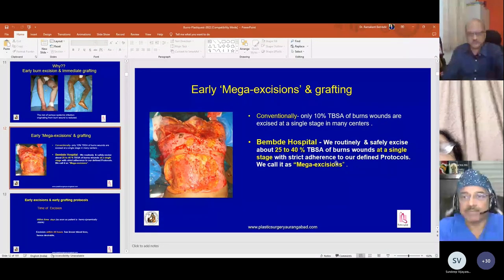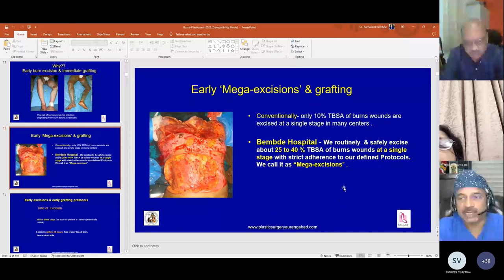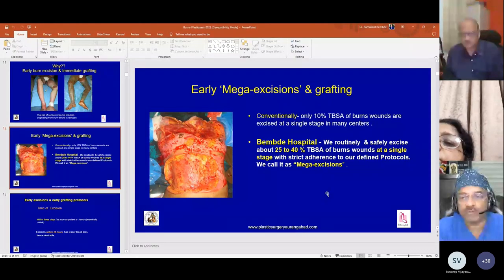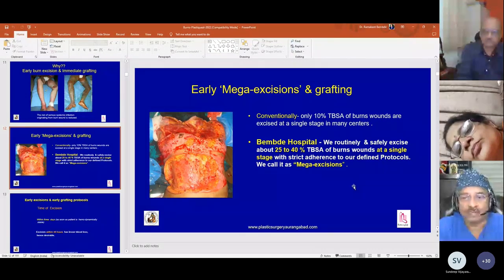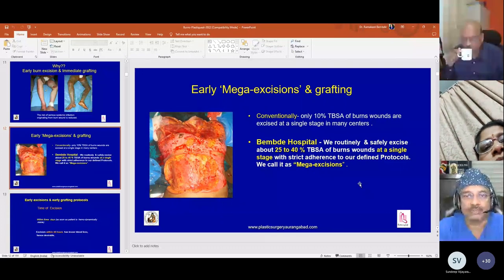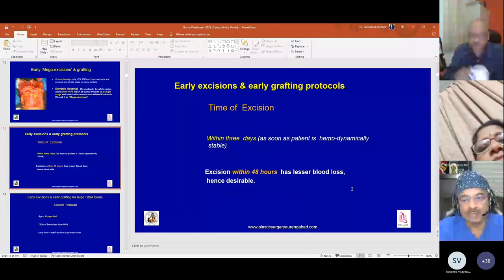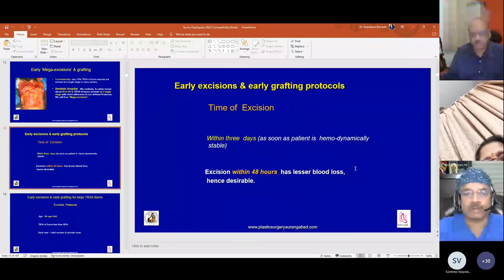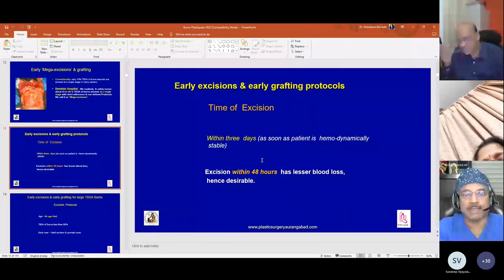Conventionally, 10 percent of total body surface area burn wounds are excised at many centers. But with our experience of the last 20 to 24 years, we now routinely and safely excise up to 25 to 40 percent of total body surface area burn at a single stage. Excision within 48 hours is best because edema reduces blood loss, but generally in our setup we go for two to three days for early excision.